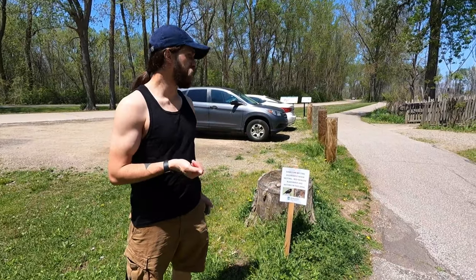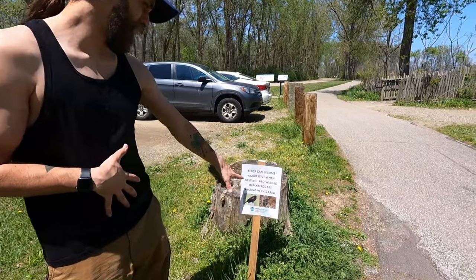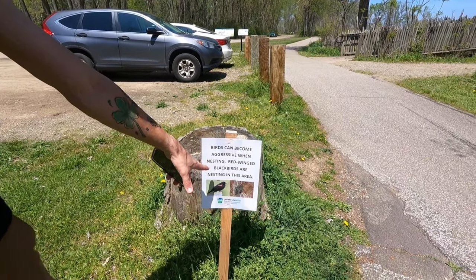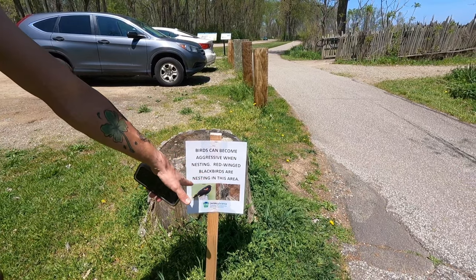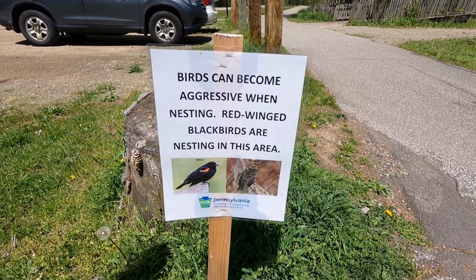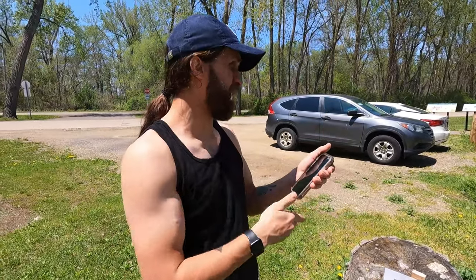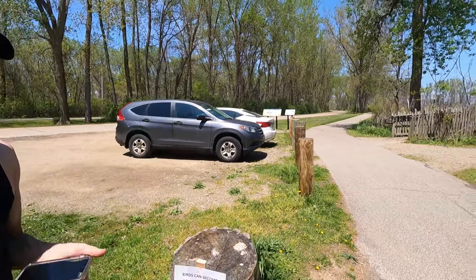Okay guys we got to the spot and I just absolutely love this app because you learn so much stuff. It says birds can become aggressive when nesting — red-winged blackbirds are nesting in this area — and it shows you what male and female look like. So we're already learning a lot and we're right about there to answer the question, so we're gonna get a little further up.